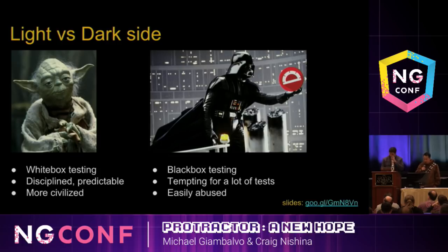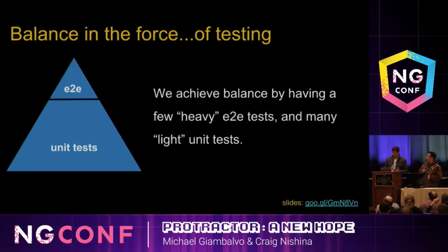When we think of end-to-end testing, you think of the dark side of the Force. They're very powerful and can be an easy shortcut to get quick results, and it's very tempting to abuse. Just like the Force, you want to have balance in your testing. We recommend achieving this balance by having many light unit tests and just a few heavy end-to-end tests, mostly to test the happy paths or the critical paths you can't test any other way.